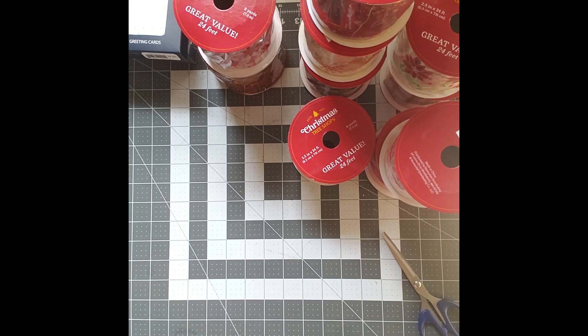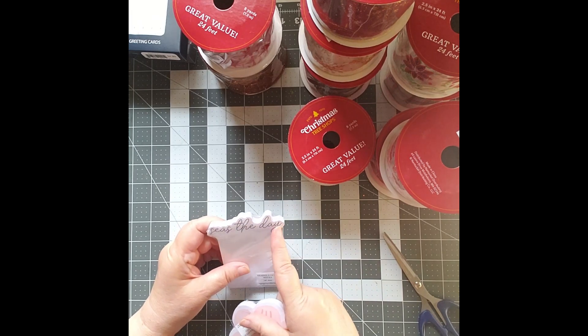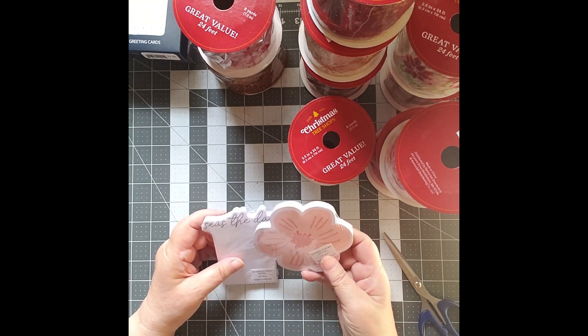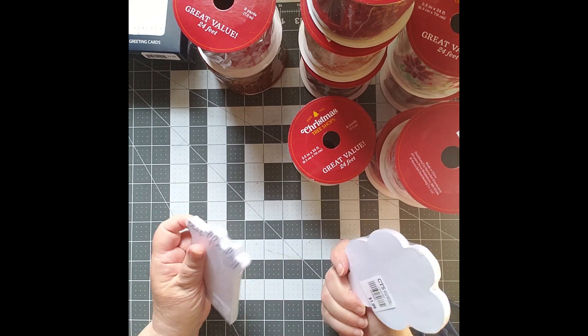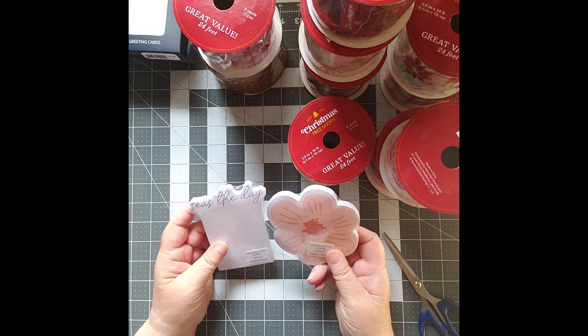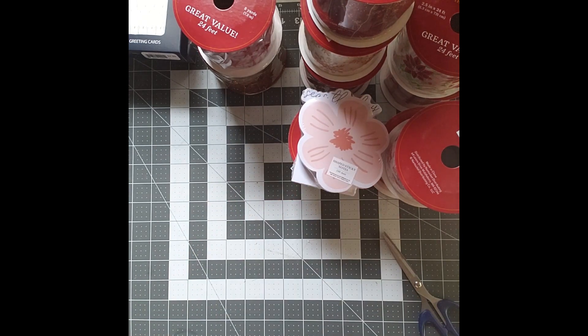I found two of these little packs. This one says 'Seas the Day' — S-E-A-S, Seas the Day. These are sticky notes, shaped sticky notes, and they were two bucks a piece — which is 20 cents off. Why not? Those can certainly be put in a journal.